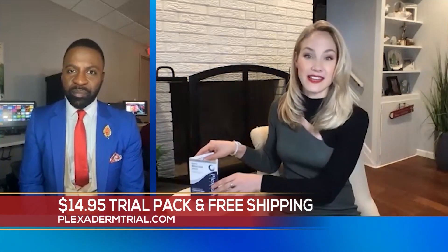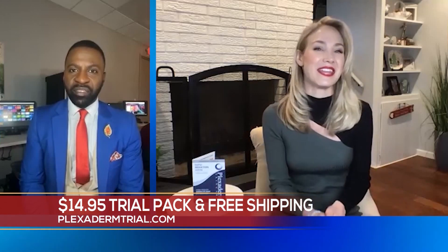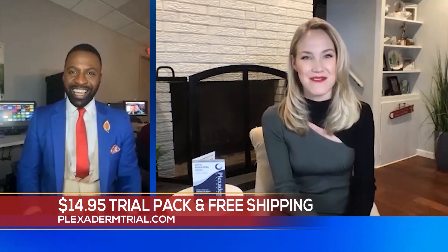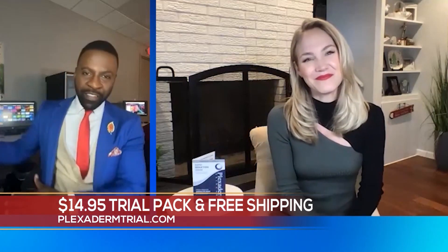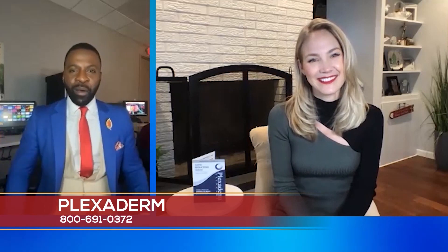We have a special offer for our viewers today. The Plexiderm 10-Minute Challenge is $14.95. We're going to send it to your house — it has six trial packs inside. No commitment, no ongoing subscription — it's a one-time purchase with free shipping. There's literally no reason not to give this a try, because the only thing you're going to lose is wrinkles. Once you order it once, I feel like you're going to be ordering it over and over again.